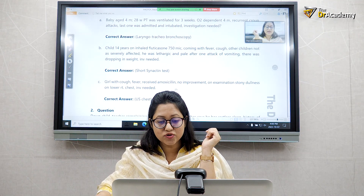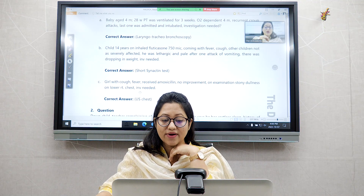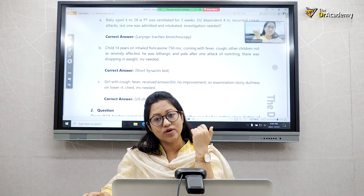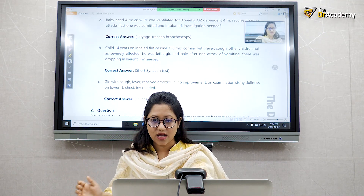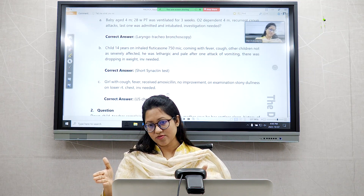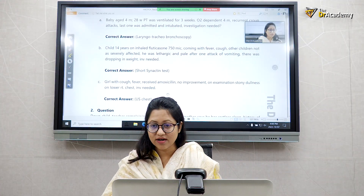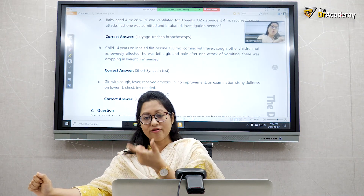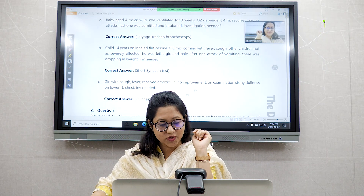Next: a girl with fever who received amoxicillin with no improvement. On examination, stony dullness was found over the lower right chest. Stony dullness always indicates pleural effusion. In their country they have portable ultrasound machines — like a laptop — which they use quickly to check for air or fluid. That is why the answer is ultrasonography of the chest, not a chest X-ray.